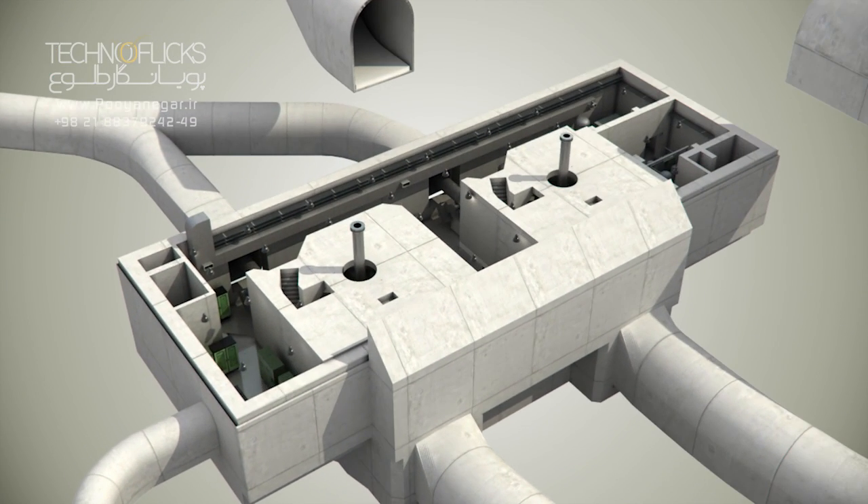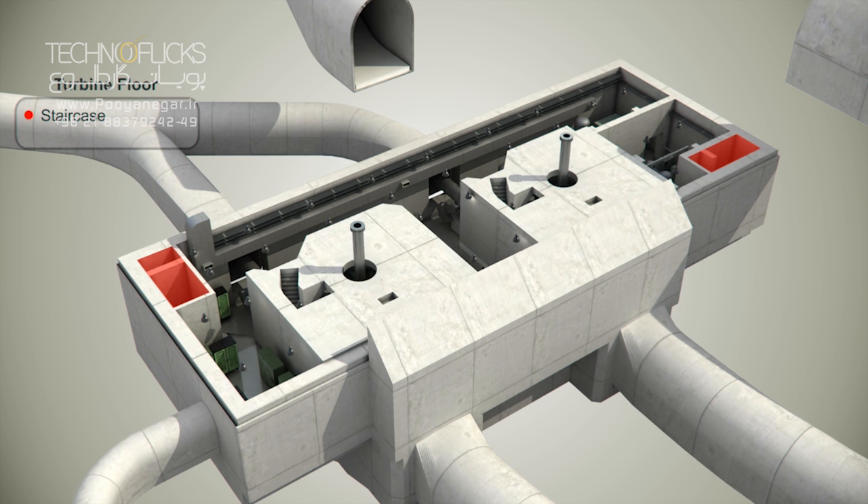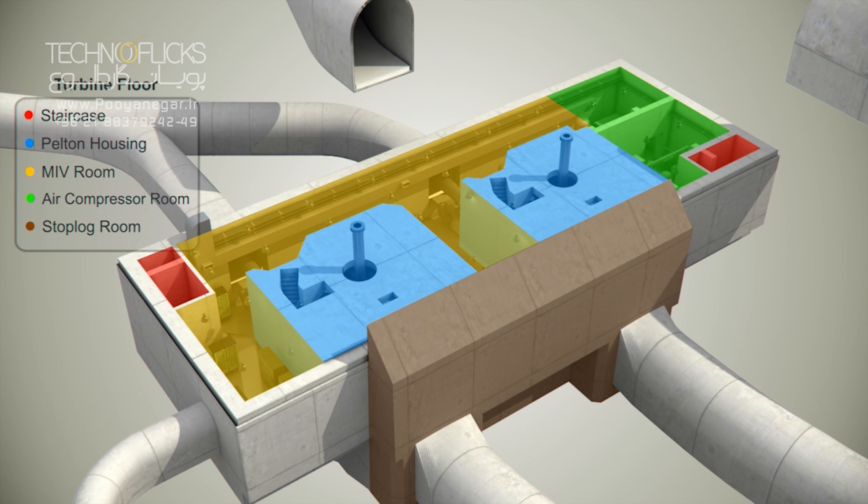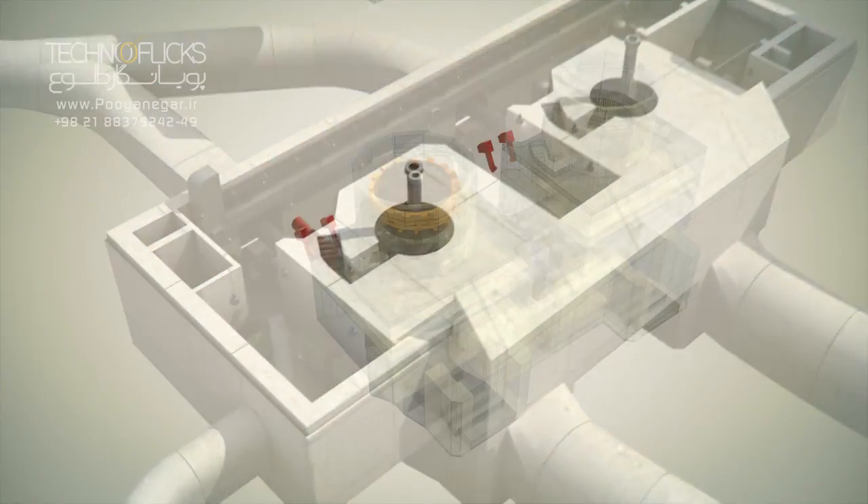Turbine floor. This floor facilitates access to the Pelton turbine and to the stop log and MIV rooms. In the upstream side of the cavern, the two manifold branches can be seen.